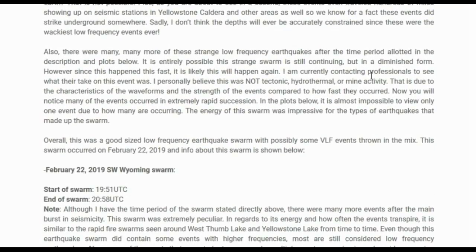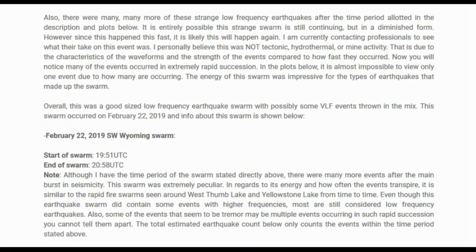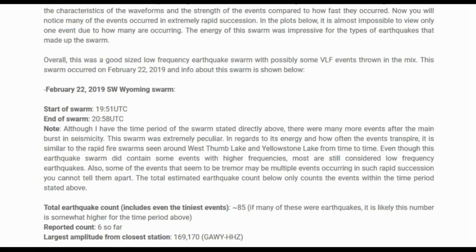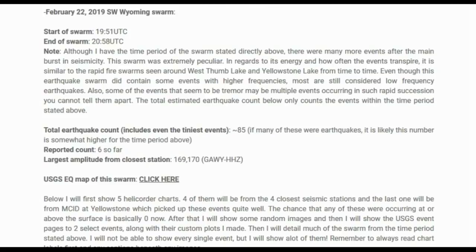There were many more strange low frequency earthquakes after the main time period — this strange swarm may still be continuing in a diminished form. Since it happened so fast, it is likely it will happen again. I am currently contacting professionals about this event. I personally believe this was not tectonic, hydrothermal, or mine activity, based on the waveform characteristics, the strength of the events, how fast they occurred, and how far they traveled.